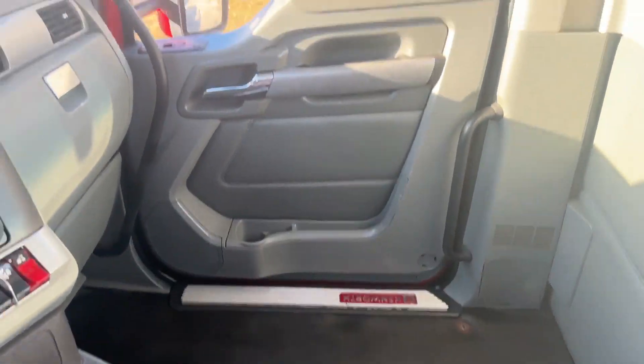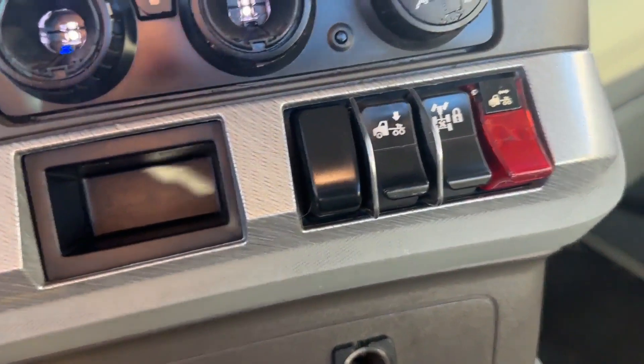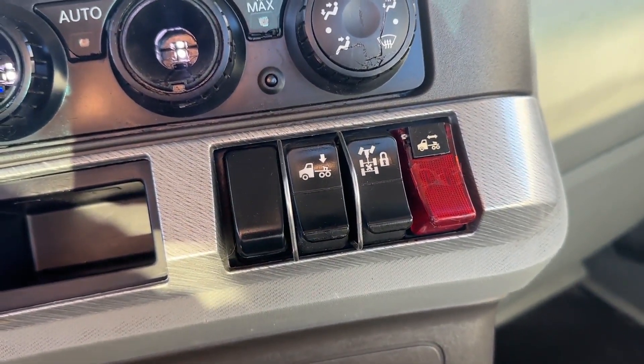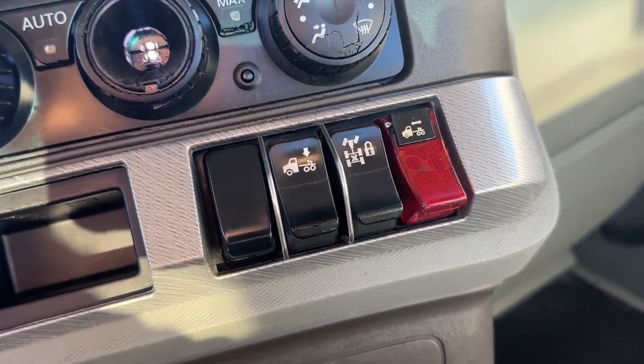There's a spot for a second seat. You have your air slide fifth wheel and your interaxle lock.